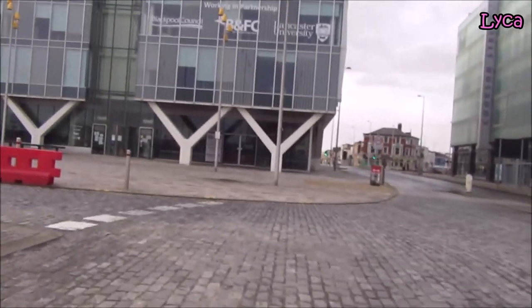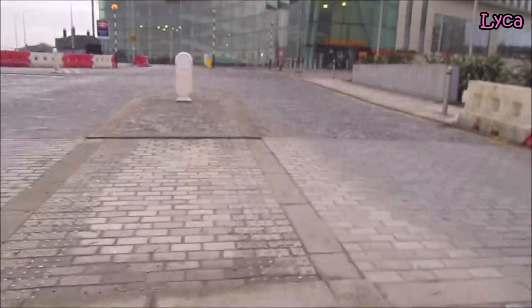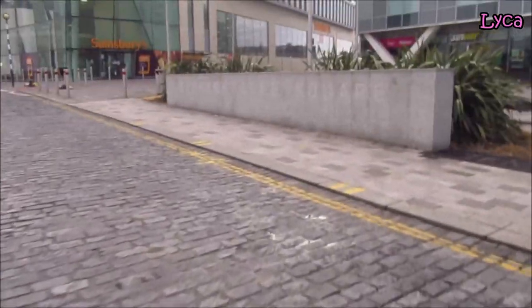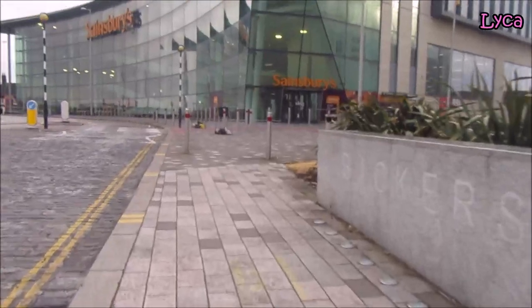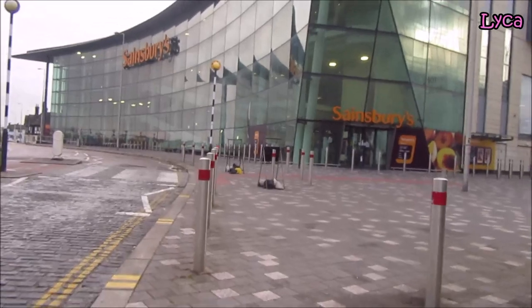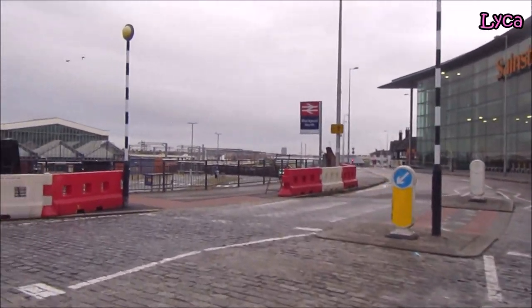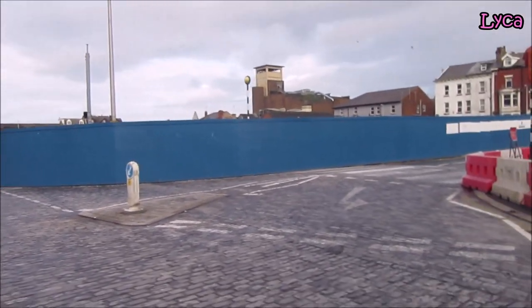I'm just making sure I'm not going to walk into the path of traffic. I'm on the island now in the middle — the road markings here are not exactly confusing but they're not super clear either. Now let's just head on down further along Talbot Road. You can see Sainsbury's there. That street is High Street, and that's where Wilco's used to stand — now you can just see the blue fence where there's no building.